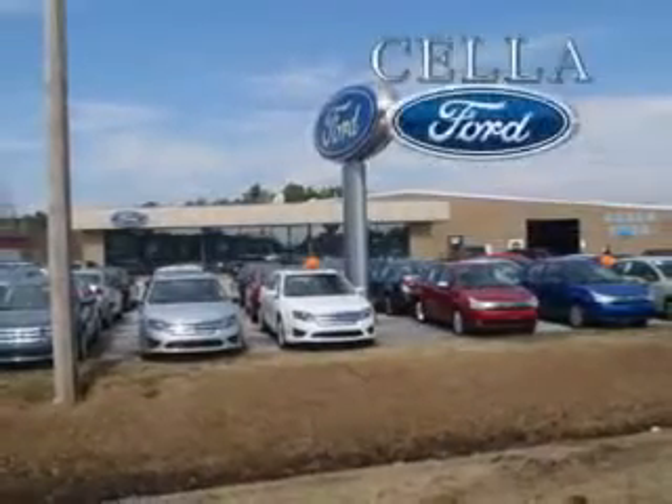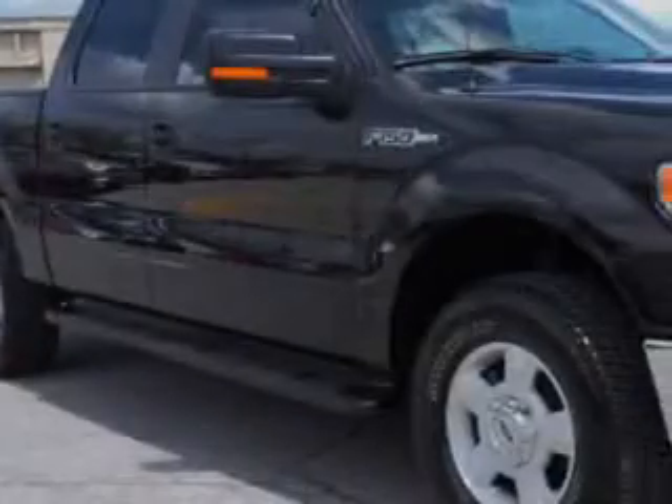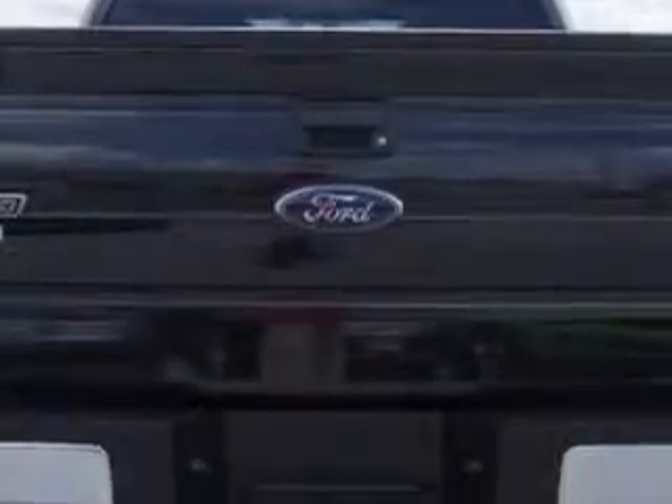Sella Ford, creating customers for life. Sella Ford knows you want more in a car, and you expect the best from your vehicle. You will love this tuxedo black metallic 2013 Ford F-150, super cool 4x4, with an 8-cylinder engine and automatic transmission.